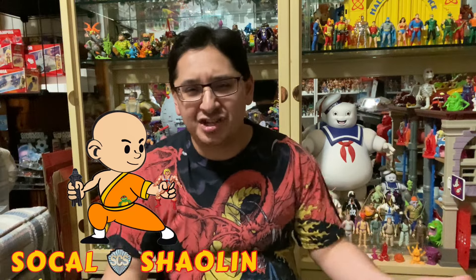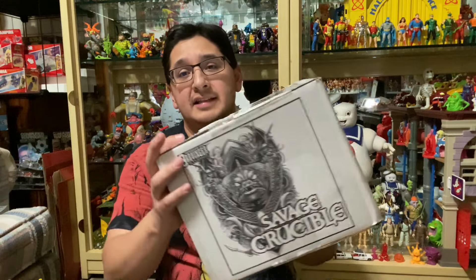Welcome to my channel. I'm SoCal Shaolin. I mostly do vintage toys and toy hunting at conventions, comic book stores, toy stores, flea markets — wherever they sell toys and collectibles. We mostly stick to vintage here on the channel, but every now and then I do pick up modern stuff.